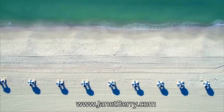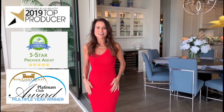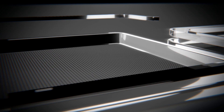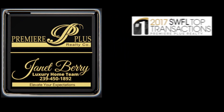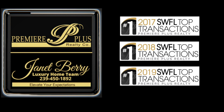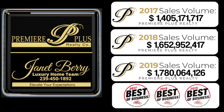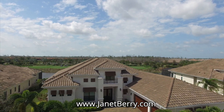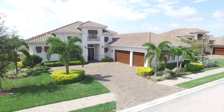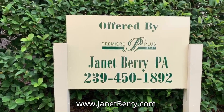Are you thinking of buying or selling a home in Southwest Florida? Contact Janet Berry, who is an expert throughout Naples, Bonita Springs, Estero, and Marco Island. With over 30 years combined experience in Southwest Florida, the Janet Berry Luxury Home Team is associated with Premier Plus Realty, ranked number one in transactions and averaging over $1.5 billion in annual sales. Put Janet Berry's experience to work for you today. Don't forget to bring Janet with you to any new home communities to ensure she can represent and protect you in your purchase. Call Janet Berry today at 239-450-1892.